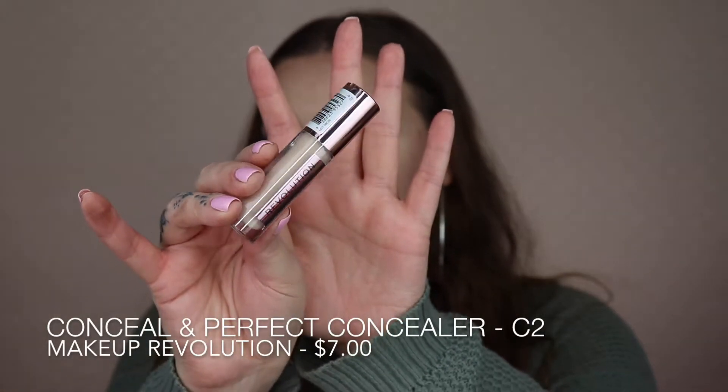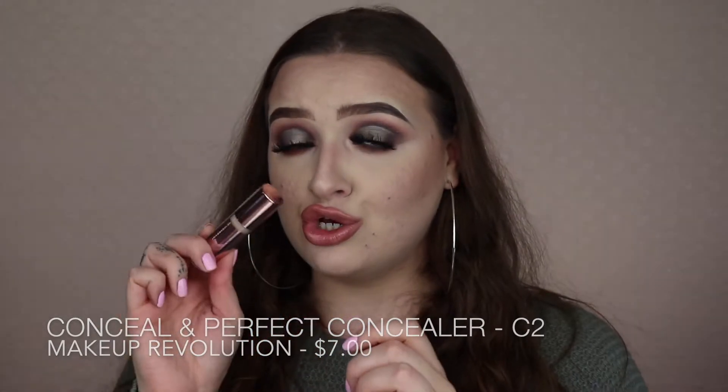I also had a few more Ulta items in a separate box. First is the Makeup Revolution Concealer in C2. I did a comparison video against the Tarte Shape Tape using C3, which was too pink for me. This time I got C2 — more yellow-undertoned — which I prefer. I also went through the previous one incredibly fast.